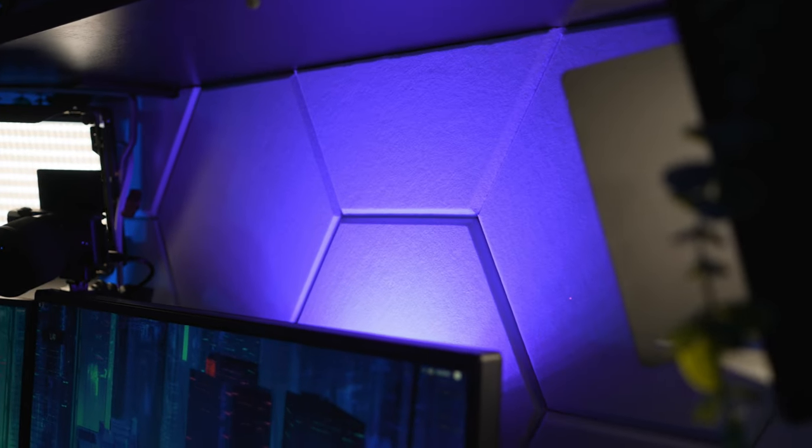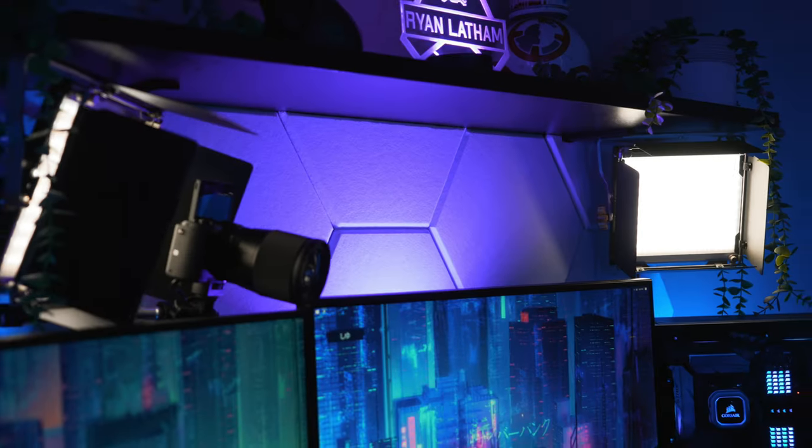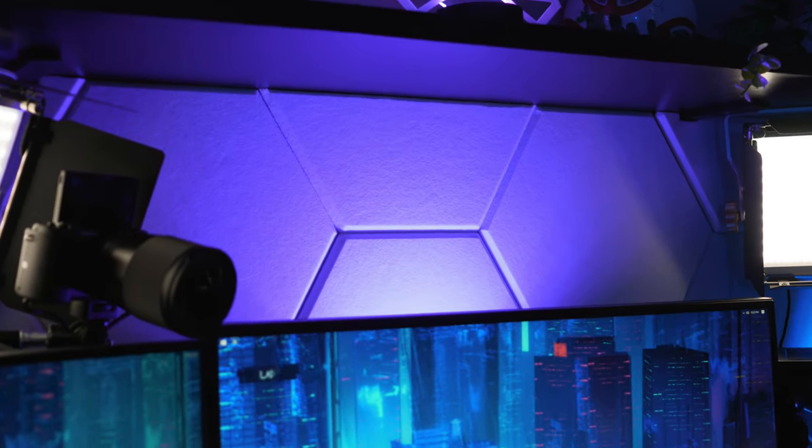The other big change I've made recently is that I now have these white hexagon acoustic foam panels behind my setup. I used to have black foam panels back there but it just made the setup feel cold. By having these white acoustic foam panels I'm able to reflect some light off them and it just makes my setup feel so much better to be at.